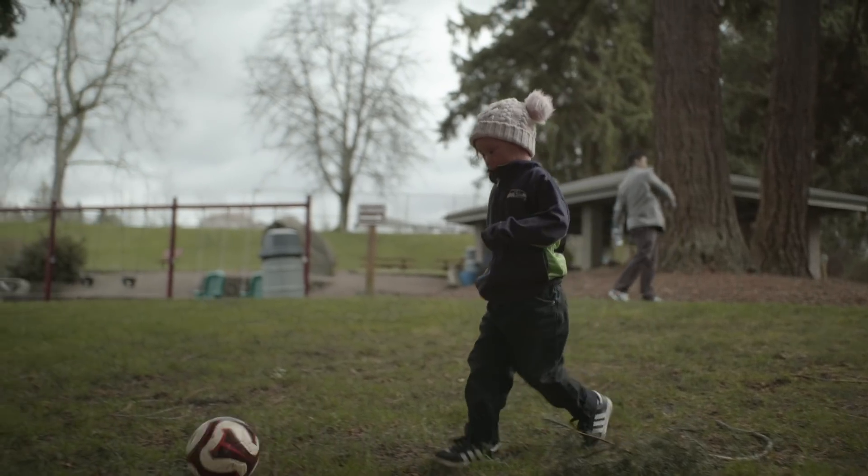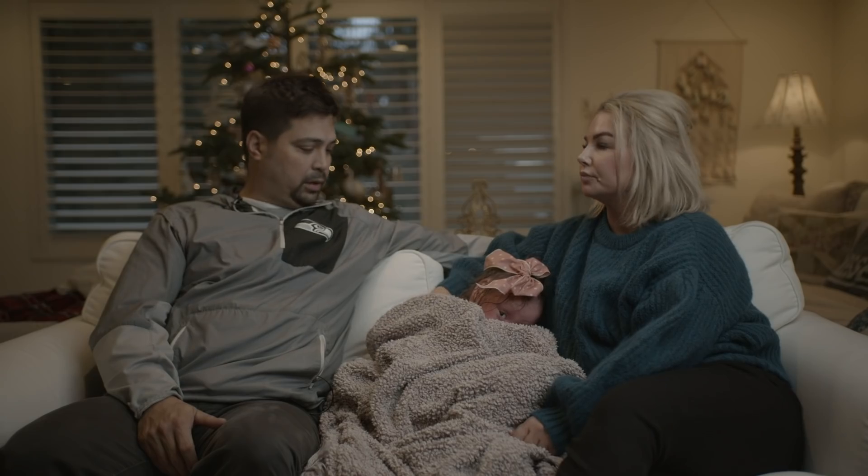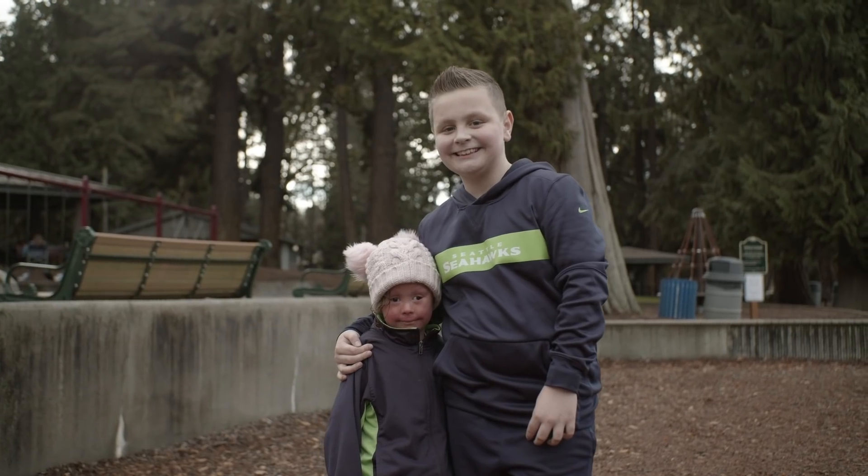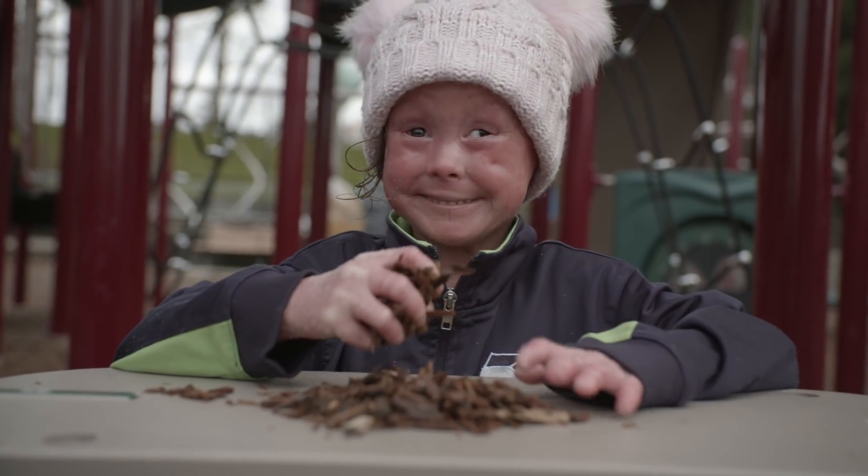She needs to love herself. She needs to have the confidence in herself. As parents, that is our job right now — to instill that confidence. I want them to know that Harper is not contagious. It's just a skin condition and she's just like everyone else.